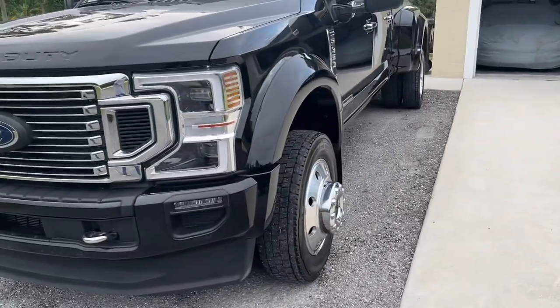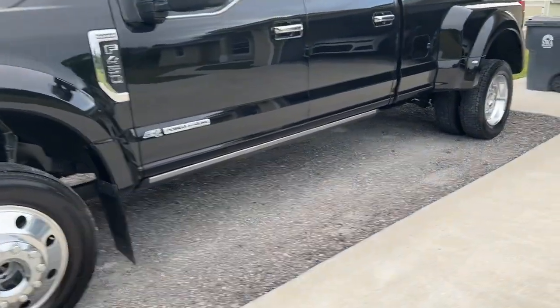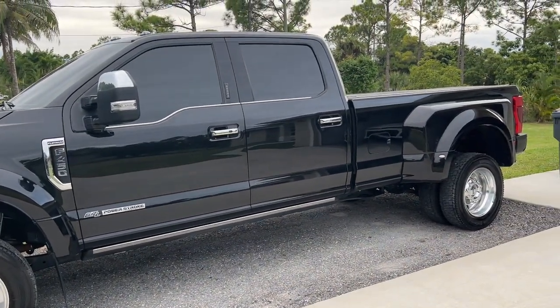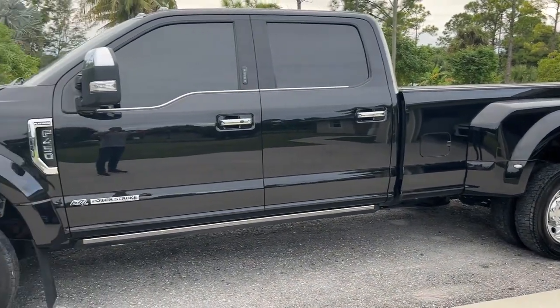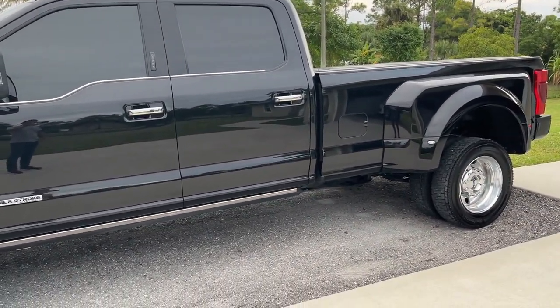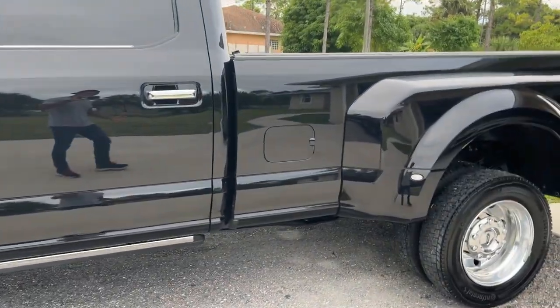Since I've done some computer changes — we'll just leave it at that — and upgraded some of the exhaust, this thing has gotten well over 20 in the city. The third-generation 6.7 Power Stroke is an amazing engine, and it's amazing how much it's actually held back from the factory.